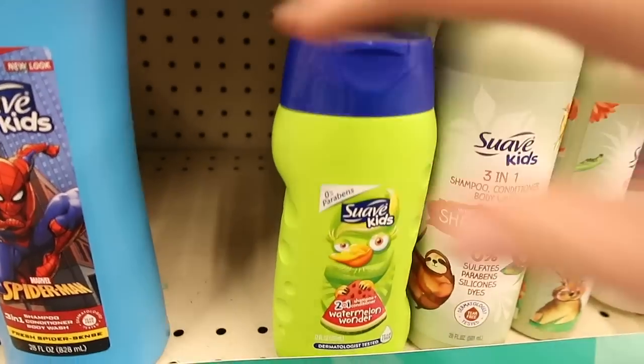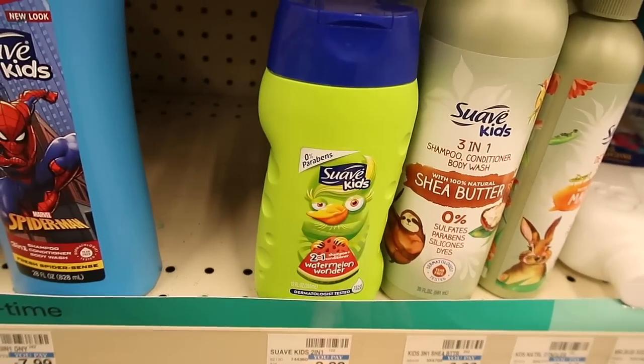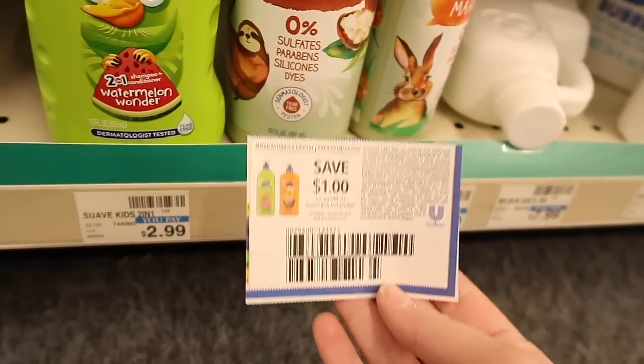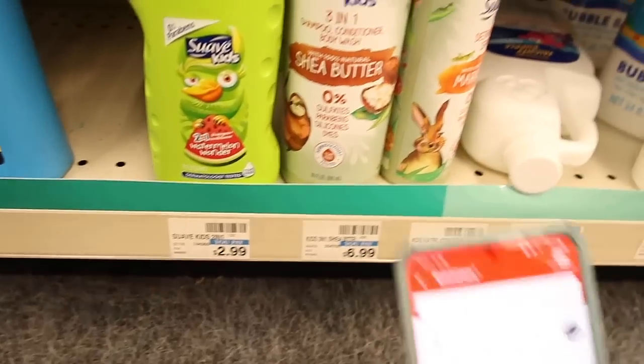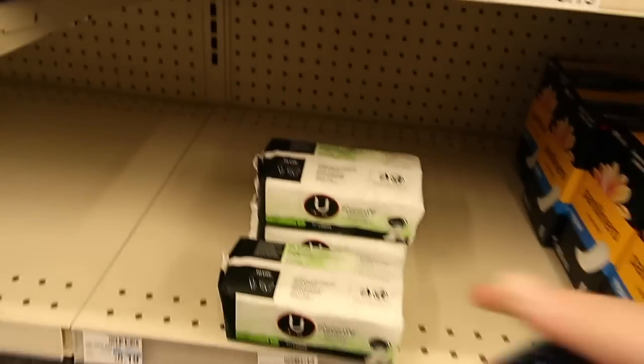I received the Suave Kids CRT again for $3 off. Now this is $2.99, but we did receive a dollar off insert coupon from Unilever. So I will get this for a one dollar moneymaker. Otherwise, if you don't have the coupon, you get that $3 off CRT which still makes it free.